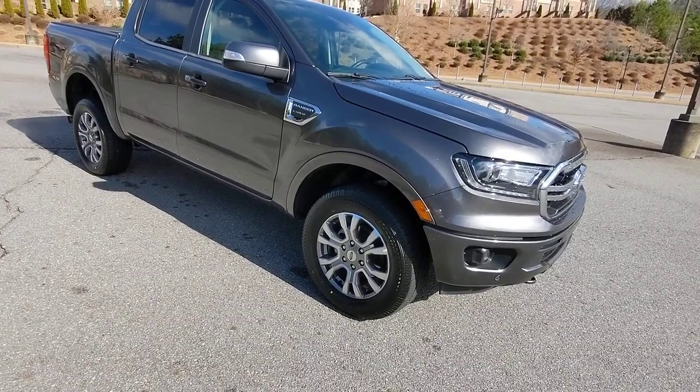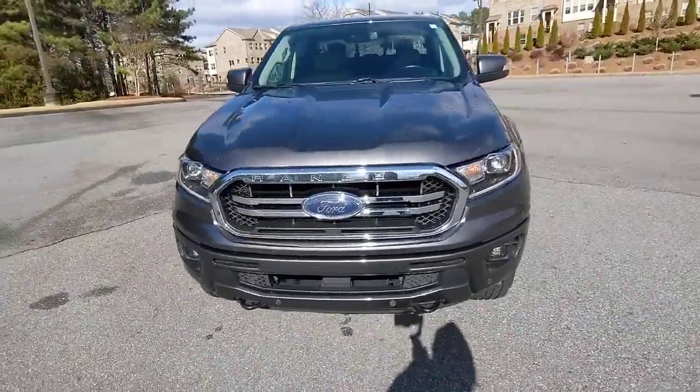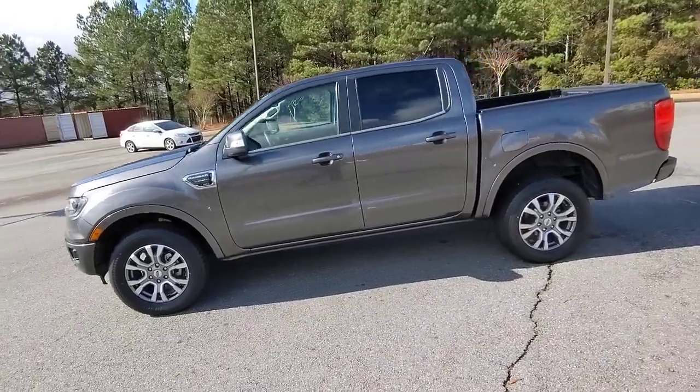You will love the features of this 2020 Ford Ranger. With less than 70,000 miles on the odometer, this vehicle provides excellent value. Presenting the Ranger.